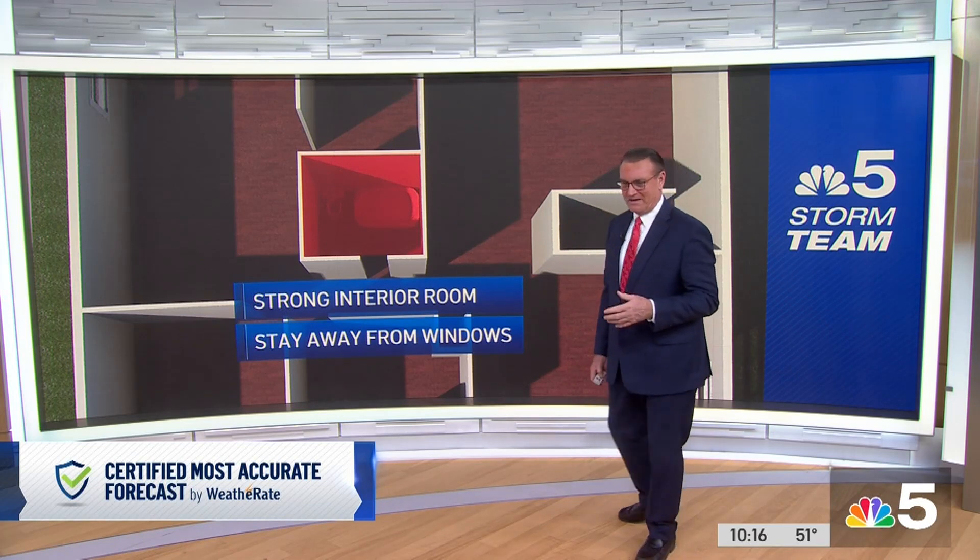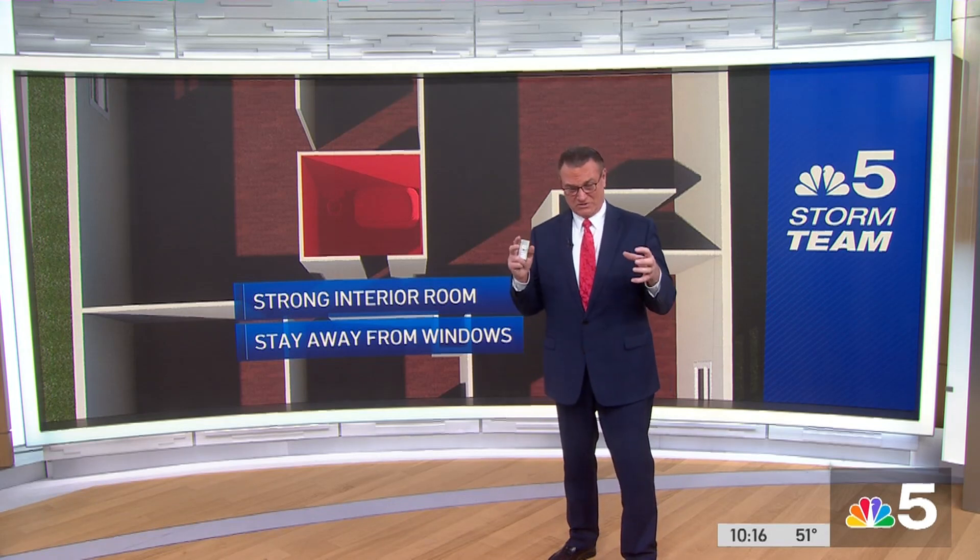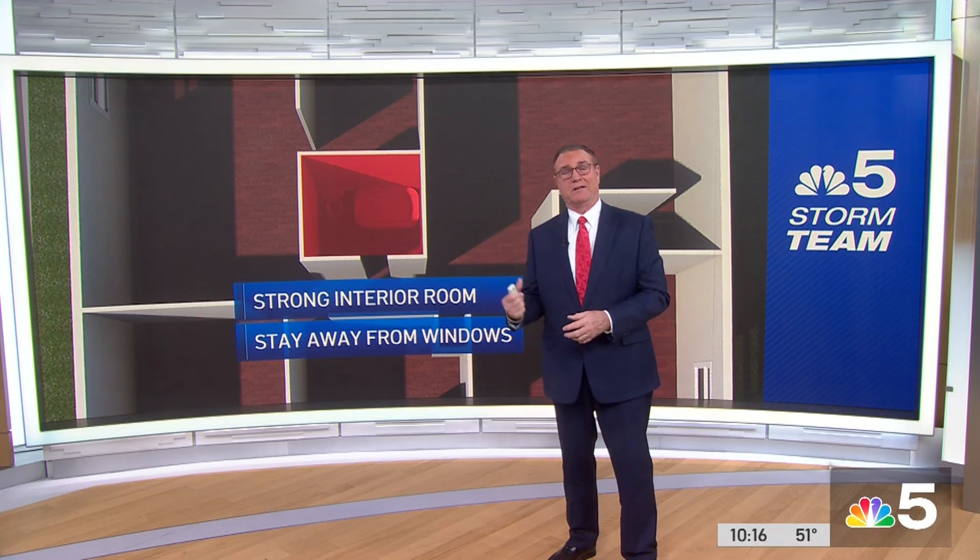A viewer sent an email — she heard that if you've got a bicycle helmet and the storm is right on you, put the helmet on and go — as goofy as that sounds — get into that interior room.